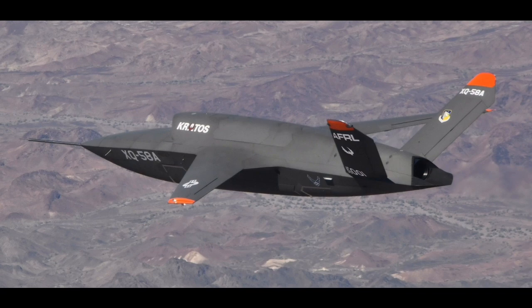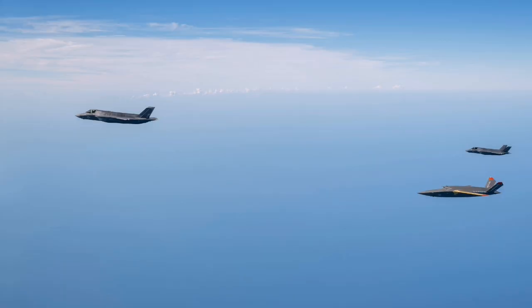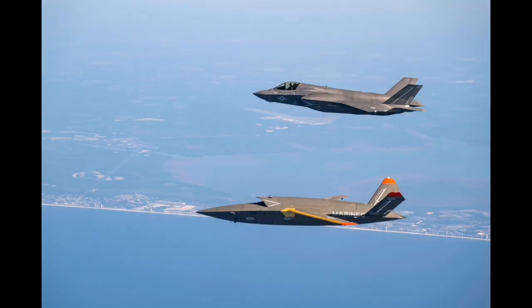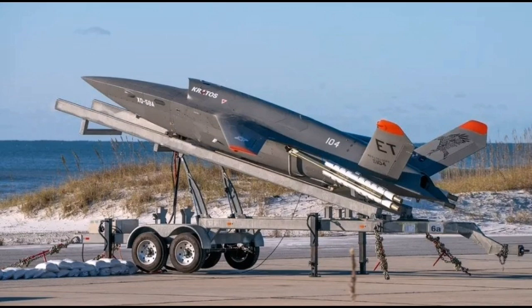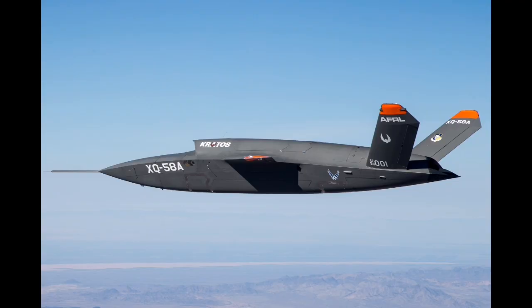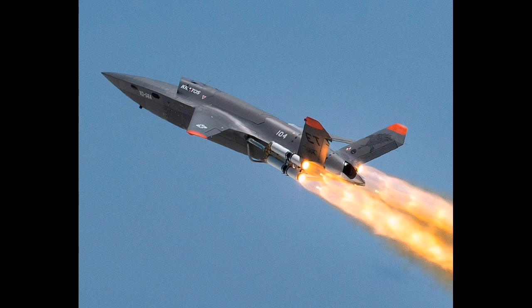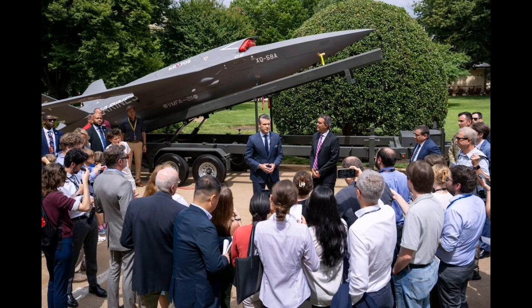The Marine Corps has been particularly interested in using the Valkyrie to support its shift toward more dispersed, expeditionary operations. Modern operational concepts emphasize the ability to move forces rapidly, operate from remote or improvised bases, and minimize reliance on large infrastructure. The Valkyrie supports this vision by offering a long-range, self-deploying platform that can be equipped with advanced mission systems, operate with minimal ground support, and be integrated into a distributed network of sensors and shooters. The service has also tested the drone in electronic warfare scenarios and confirmed its ability to work as part of a networked force, supporting other platforms including advanced fighters.